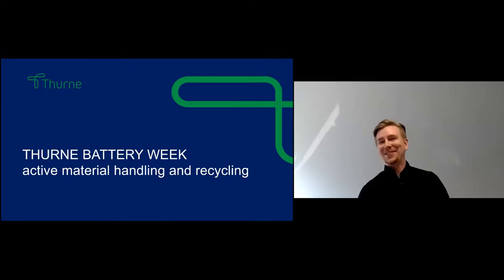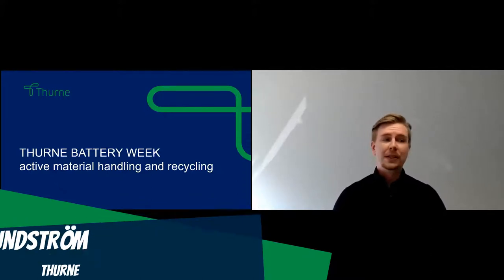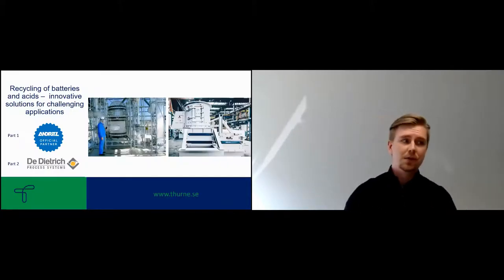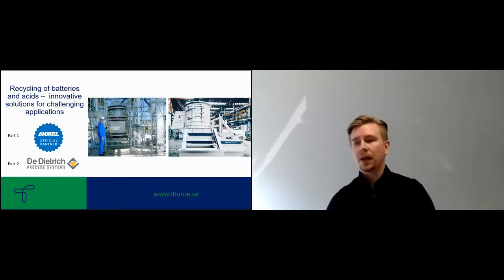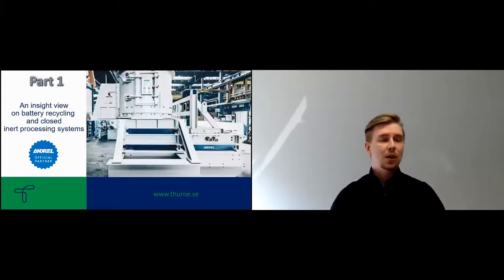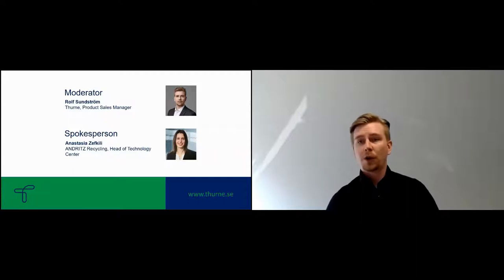Welcome everybody to the final session for Turin Battery Week. Today we will be discussing the active material handling and recycling part — recycling of batteries and acids, the innovative solutions for challenging applications. There will be two parts today: part one from Andritz, and part two from Dietrich Process Systems. Part one is an inside view on battery recycling and closed inert processing systems. I will be your moderator, Rolf Sundström, working at the Finnish office at Turne. Today's star will be Anastasia Zekkili, working at Andritz Recycling as head of technology center.